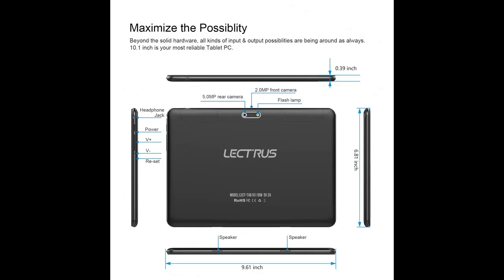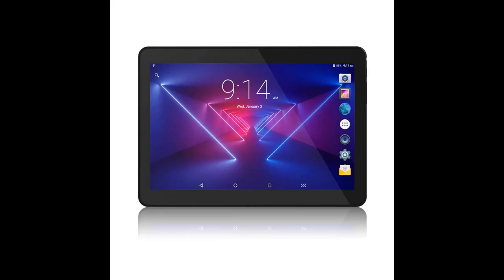Capture life's moments. This 5G Wi-Fi tablet features a 5MP rear and 2MP front dual cameras for taking photos or shooting video. The camera is perfect for Skype calls with friends and family.